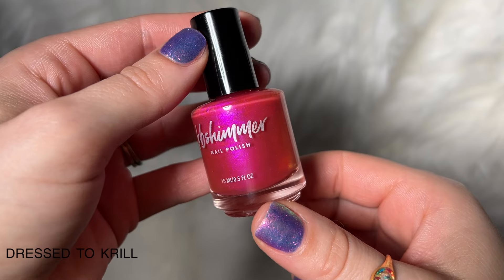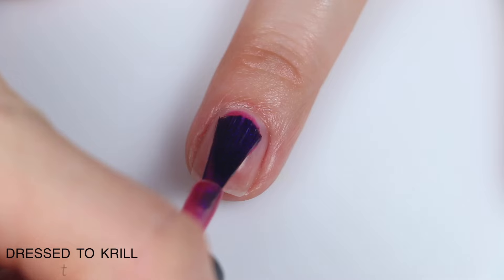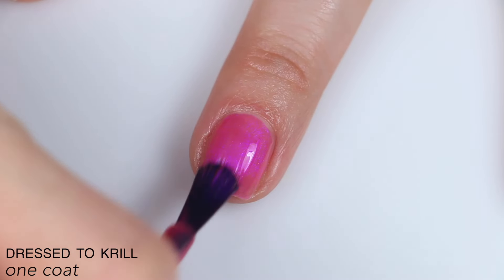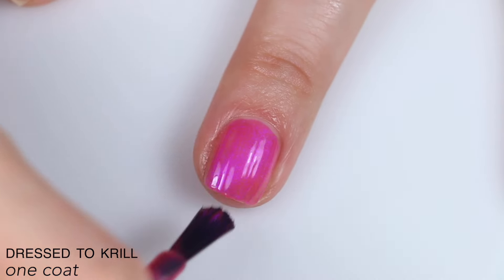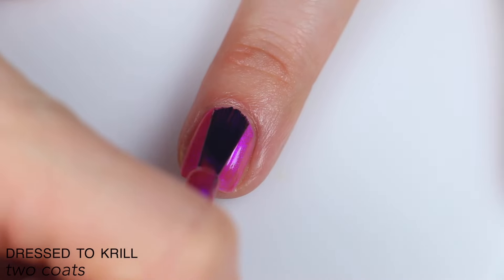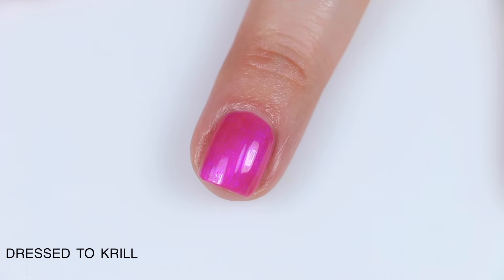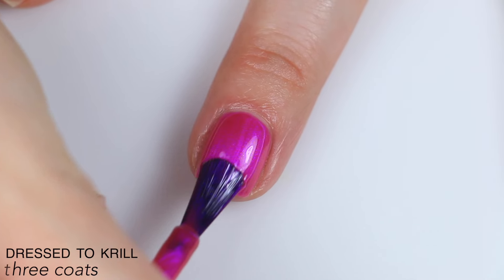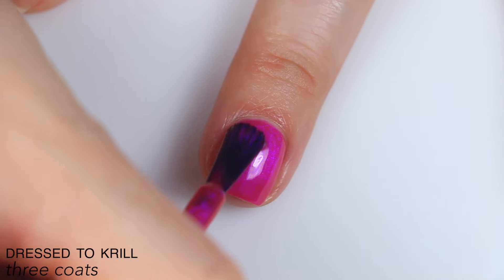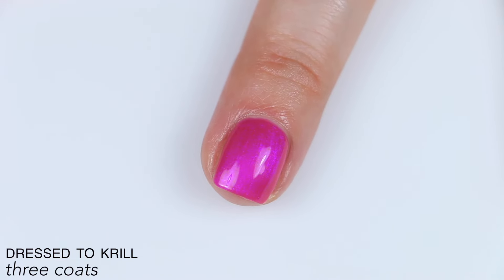The next polish is called Dressed to Krill, and this is described as a vibrant, shifting fuchsia with violet shimmer. This is a bit sheer on the first coat and a little bit uneven, but overall the formula feels pretty good. The shimmer stands out really nicely — it's one of those glows-from-underneath style shimmers, which looks a little bit more subtle in indoor lighting but will really pop out in sunlight. It evened out and covered really well on the second coat, but I was curious to see what it would look like in three, and I do think I like this better in three coats. I didn't need it for coverage, but the color is so much more vibrant with that third coat. So that is three coats of Dressed to Krill.